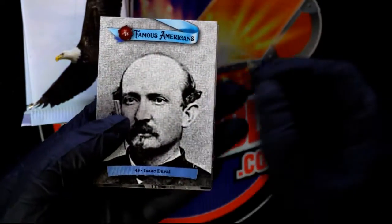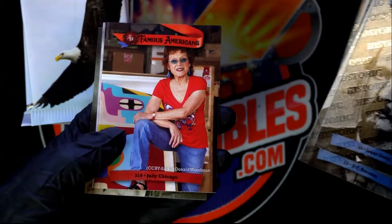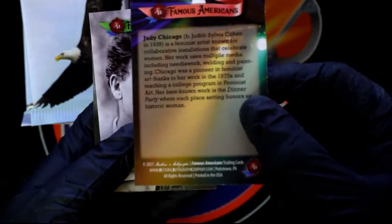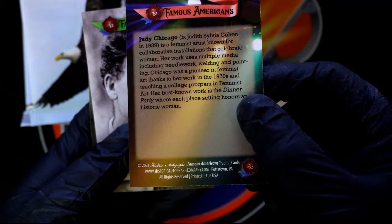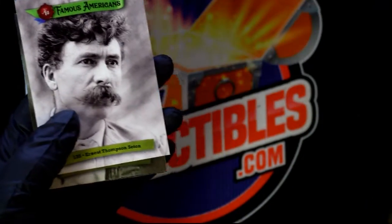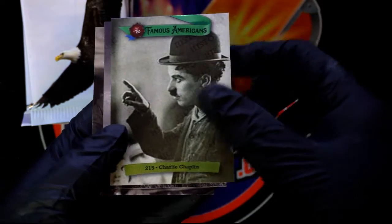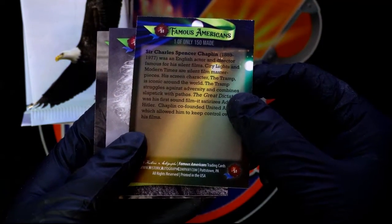Let's see what we can get coming out of here - Andrew Jackson, nice. Celebrating Women. Nice, Charlie Chaplin.